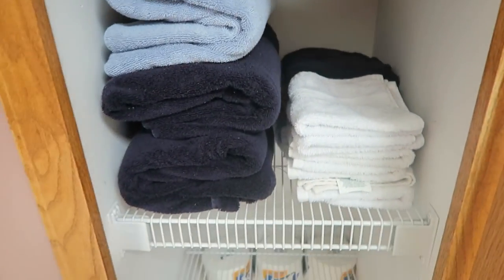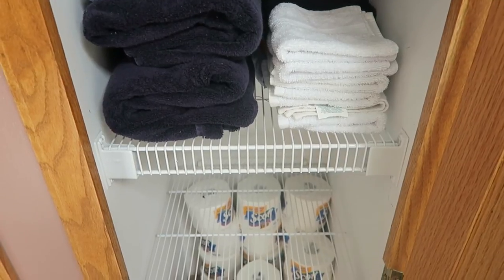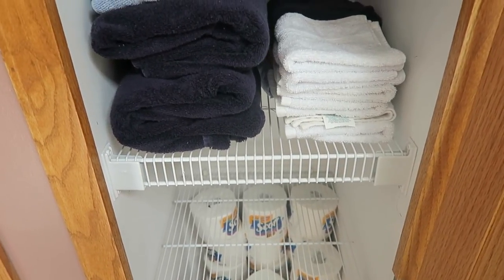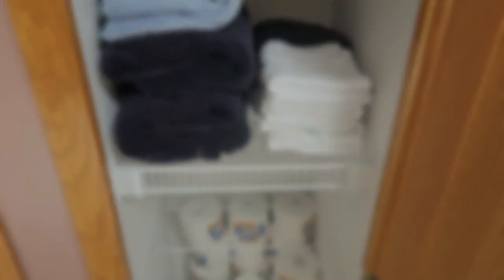Small space, but man it pays off to declutter, get rid of things, and organize. Everything is nice, organized, and easy to find now — it just feels good.